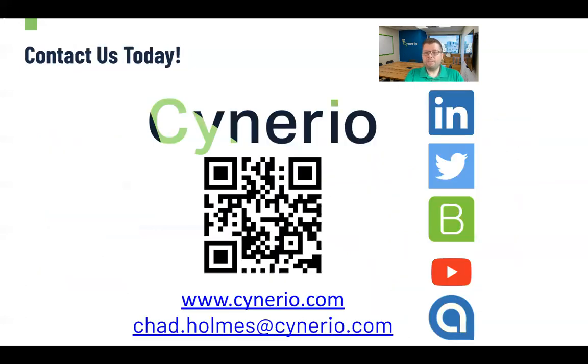If you want to learn more, you can always go to Scenario. We are on LinkedIn, Twitter, YouTube, and other platforms. You can reach us at Scenario.com or scan the QR code. If you have any questions for me specifically, reach me at Chad.Holmes@Scenario.com. Thank you for attending today. Hopefully this was helpful, and if you are worried about the Nucleus 13 issue or have questions about it, let us know — we'll be happy to get our team on the phone.